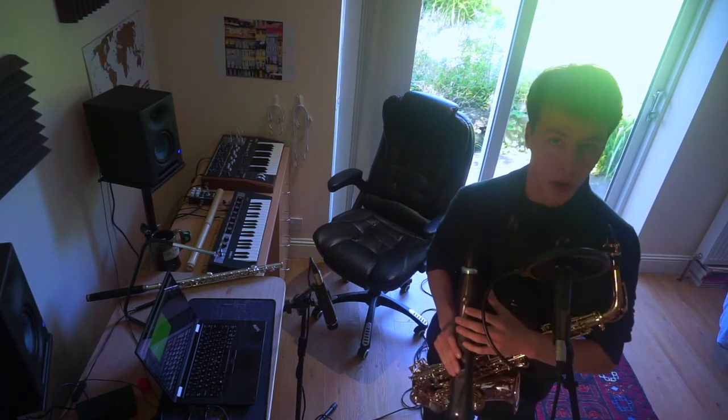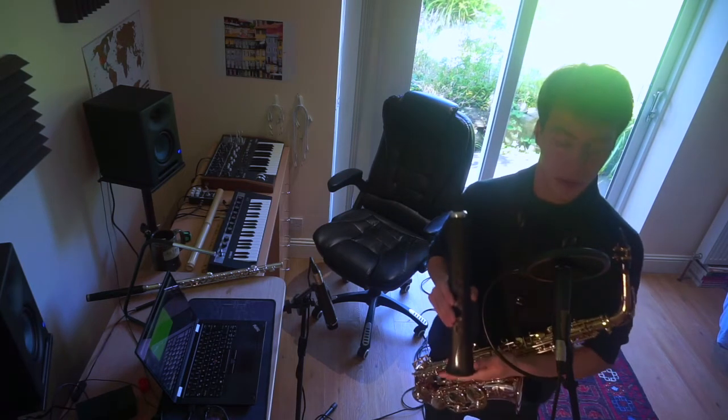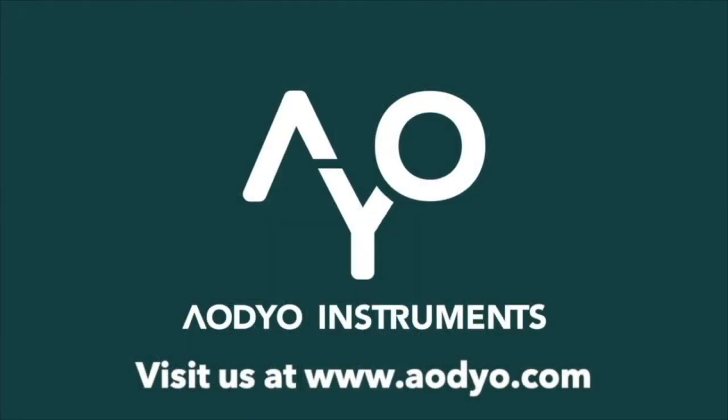So as you can see, the Sylphio is capable of the same expressive range as the saxophone and other acoustic wind instruments, and much more thanks to its movement capabilities, as well as the electronic possibilities of MIDI. If you have any questions, please reach out to us at aaudio.com. Thank you very much.